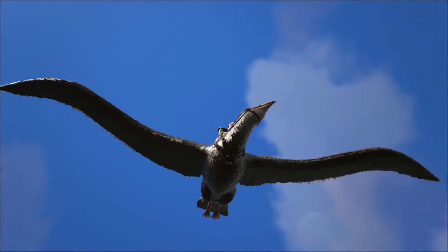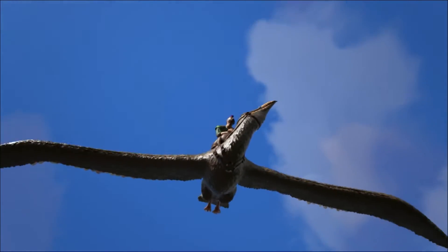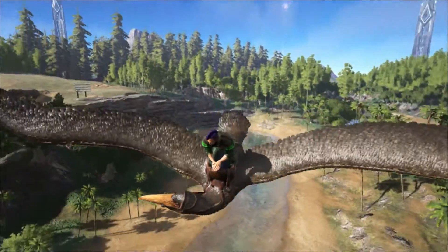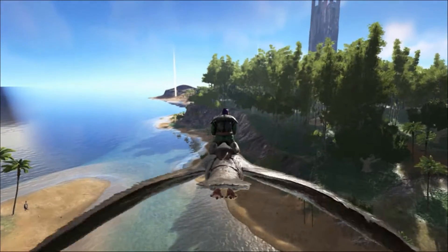Scientists have used computer models to assess the Pelagornis's flying capability. With an estimated mass of between 22 and 40 kilograms, it is considered too heavy to be able to fly, but its remains clearly show that it was a flyer.